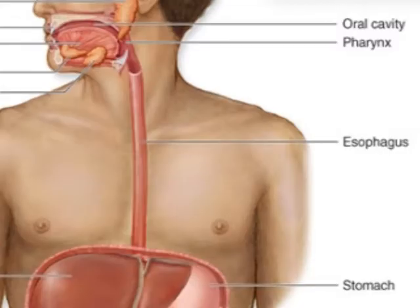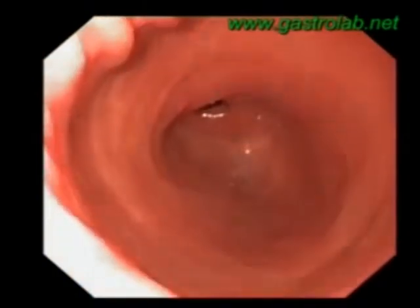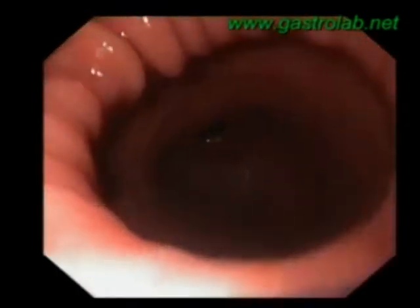Muscles found in the wall of the oesophagus and the intestines rhythmically move to help push nutrient material through the canal, whilst muscles in the stomach contract roughly for 20 seconds to help churn up the material held within.